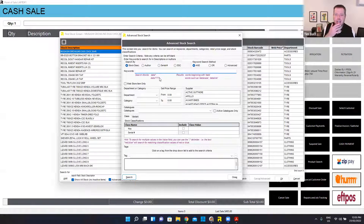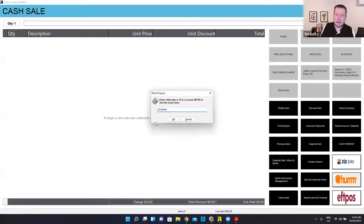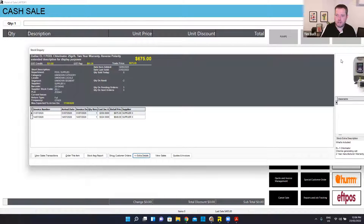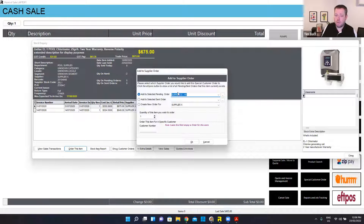Let's say Justin came in and said he's after one of the Zodiac chlorinators. I'm going to type in the keyword 'chlorinator' and that'll find anything in my database with that word in it, regardless of if it's at the start, middle or end of the description. There it is — that's the one at $675. I can do a lookup on that and it'll grab its full history, show me every time I've received it, whether the cost and retail fluctuate. It's currently $675. I've got minus two of these in stock and they come from supplier X. If Justin wanted one, I can hit 'order this item' — it's going to put it onto my next reorder report for supplier X.